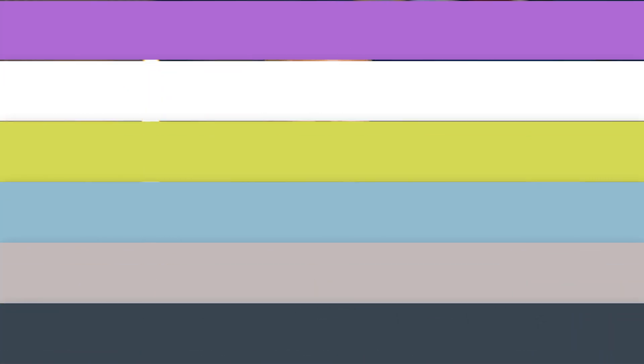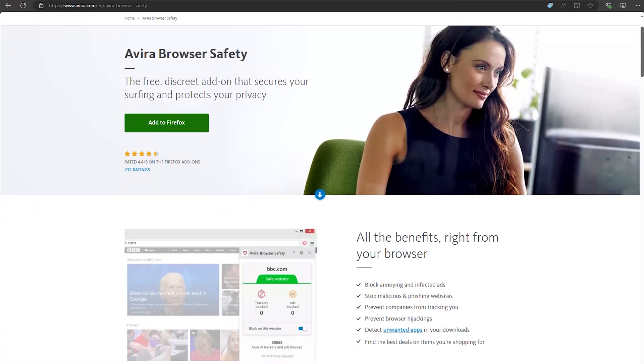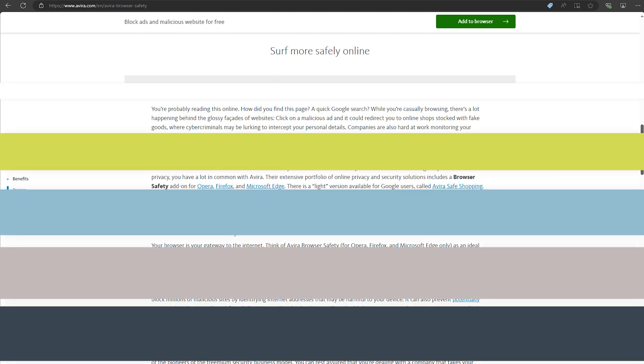But Avira isn't just about blocking ads. It also stops trackers from following you around the web. This means better privacy and less data being collected about your online habits and activity. Plus, it prevents you from accidentally landing on phishing websites, which is a huge bonus for your online privacy and security.